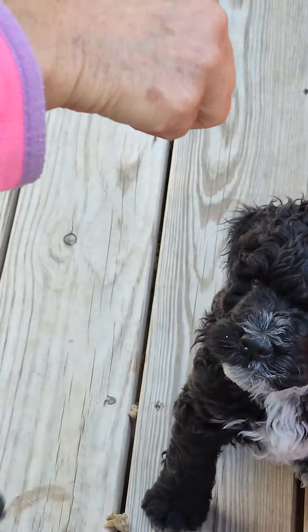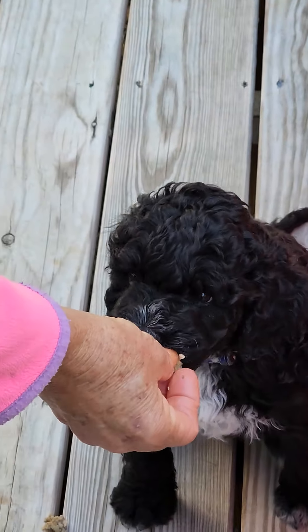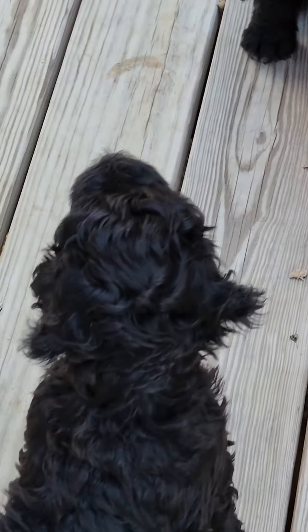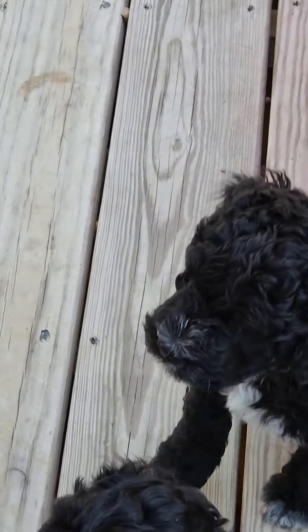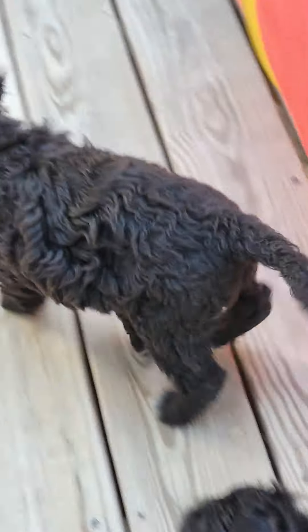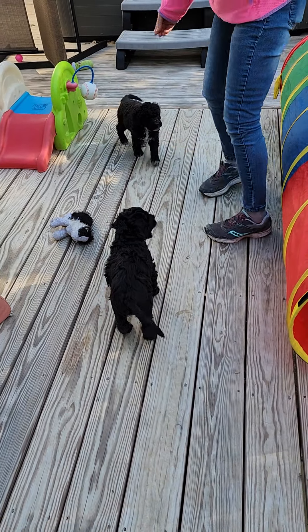The curly one is more outgoing at this point in time, wants to be more engaging, if you will. And the wavy black one, which is Blackjack, he's really mellow — he's pretty chill. So we're going to just sort of watch and see how they play.